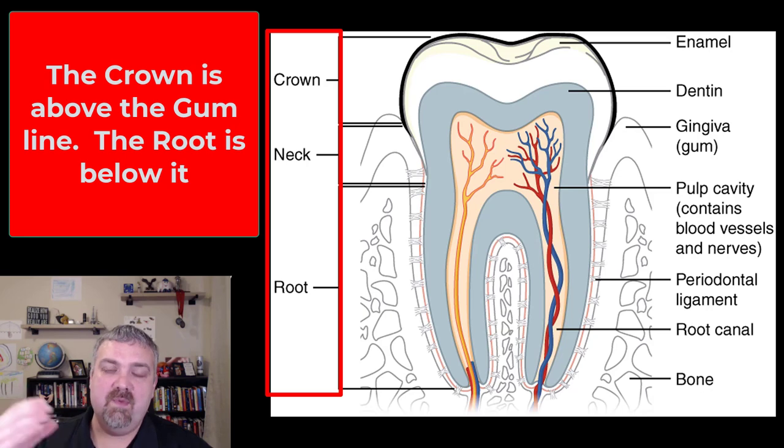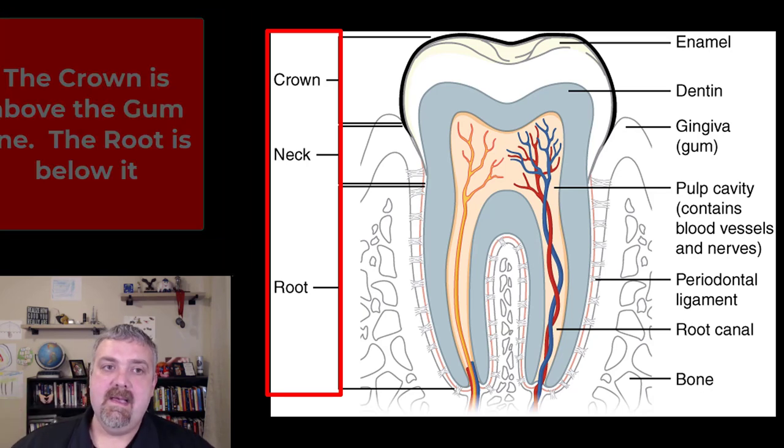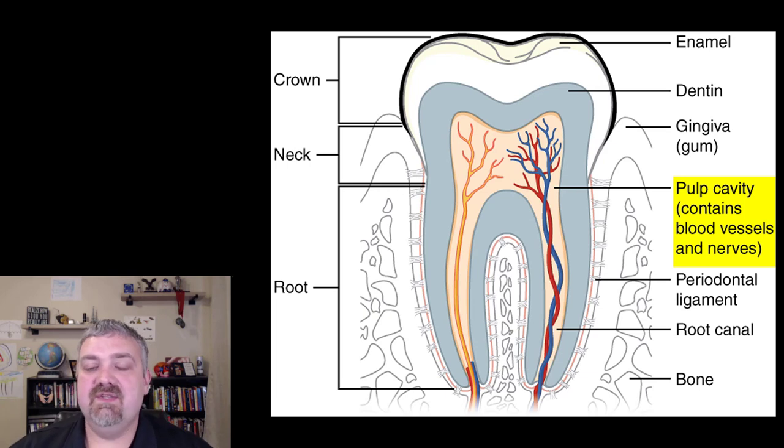The two main parts of the tooth are the crown, which is above the gum line, and the root, which is below the gum line. Inside you see that pulp cavity where the nerves and blood vessels are. This is why if you get a cavity or some sort of damage to your tooth that exposes those nerves, dental pain can be so excruciating — so unbelievably painful. But surrounding that pulp cavity, you're going to see dentin, which hopefully keeps that pulp cavity encased.